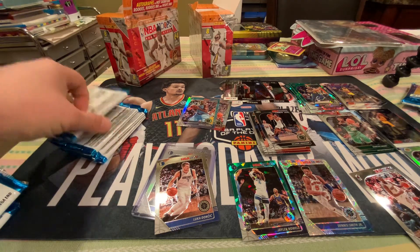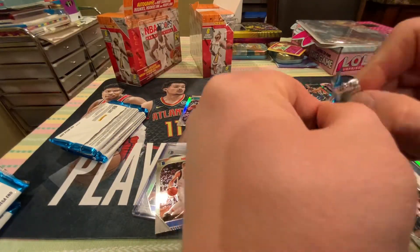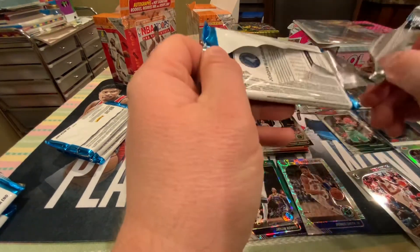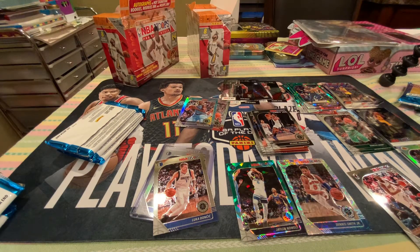Four packs down. Can we get another banger out of this? Can we squeeze another banger out of this box after the silver Luka? Some of my guys are getting stuff like purple Zions and stuff. Apparently I'm not lucky enough to get stuff like that.